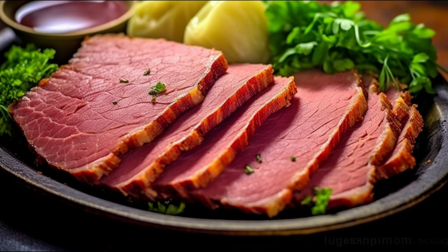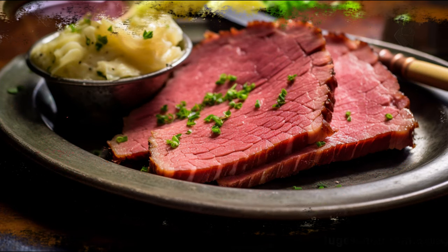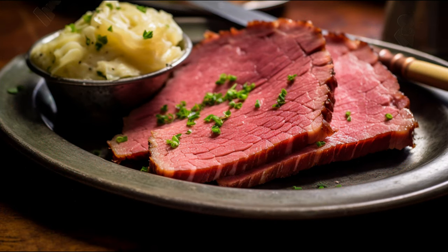Next, we have preservatives. Corned beef is often cured with nitrates or nitrites — chemicals that could potentially be harmful in large amounts. Some studies have linked these substances to an increased risk of certain types of cancer. Additionally, corned beef can be high in fat, especially the cheaper cuts. Too much saturated fat can raise your cholesterol levels and contribute to heart disease.